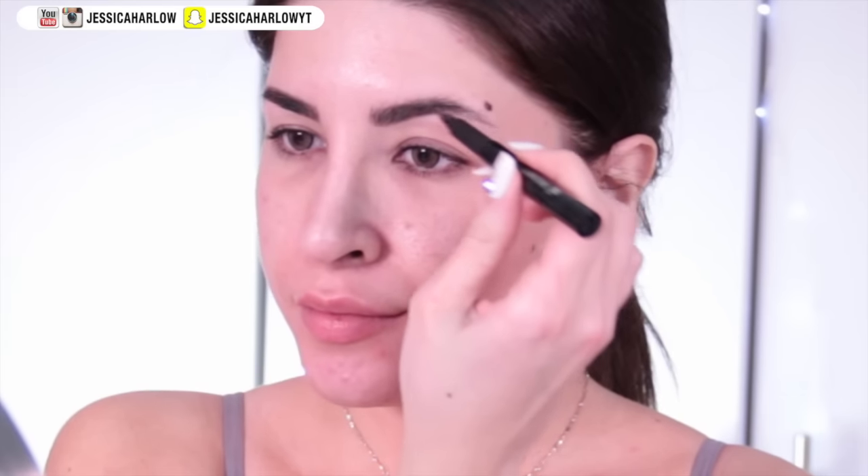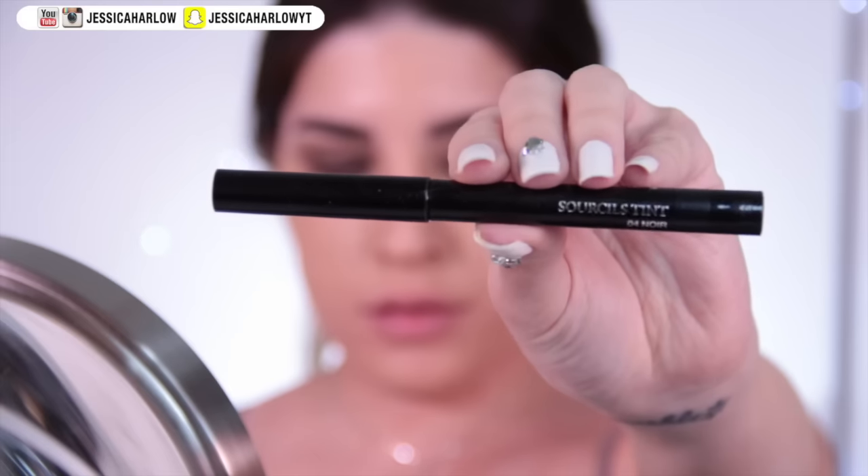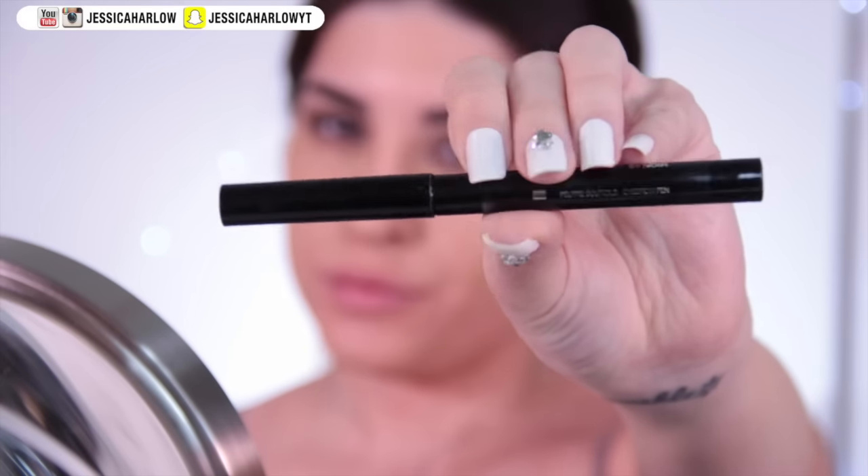The first step is to start with a clean, well-moisturized, and exfoliated face so that your makeup can go on like butter, honey. I started by filling in my brows using a brow pen — this one's from Longcomb. You need to apply it to clean, dry skin.